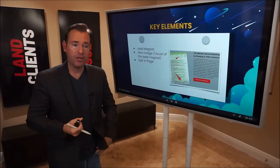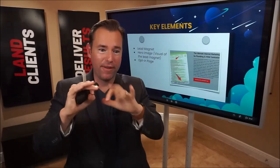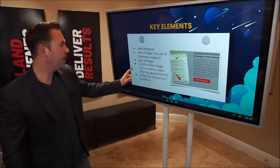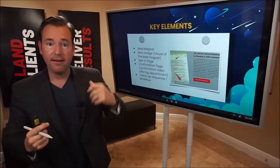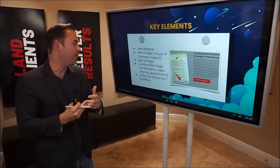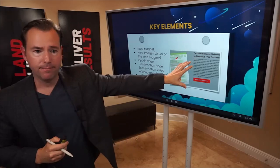Next you need the opt-in page — the page in HighLevel where they can see what they're going to get, read about it, click the button, and enter their name, email, and cell phone number. Then we need the confirmation page, and we want to record a confirmation video: 'Thanks for requesting the ultimate checklist — if you're like most plumbing and HVAC companies, click this button and let's schedule a time to chat.' And then we need the sequence or workflow — the emails, text messages, and tasks that are going to happen after they've opted in.